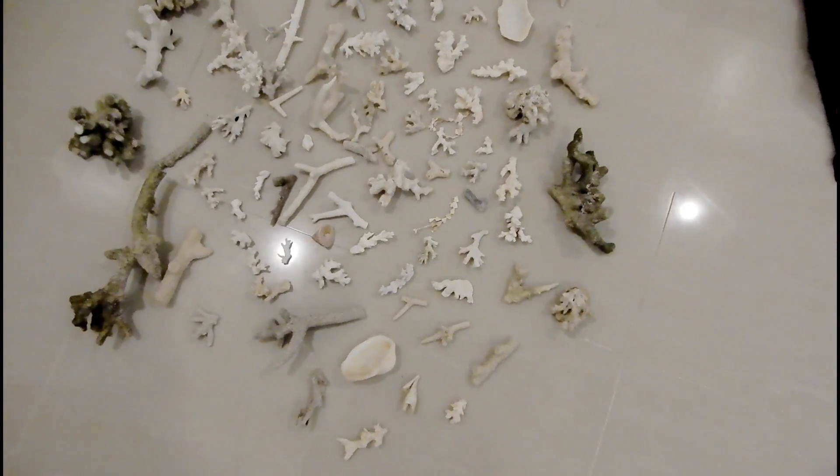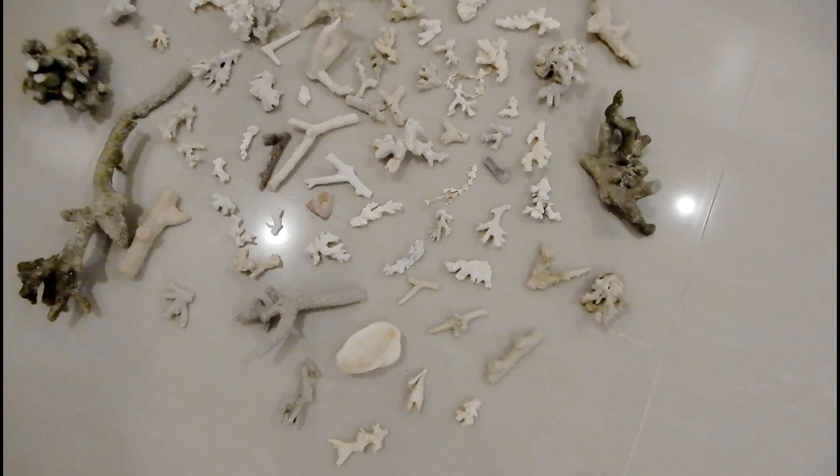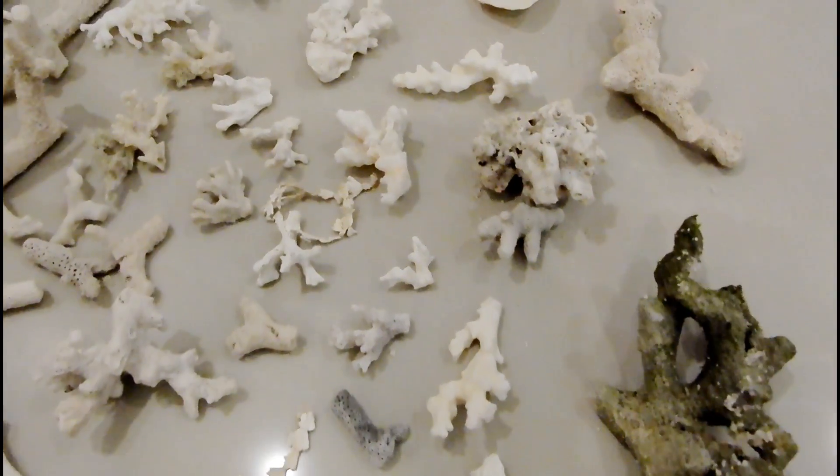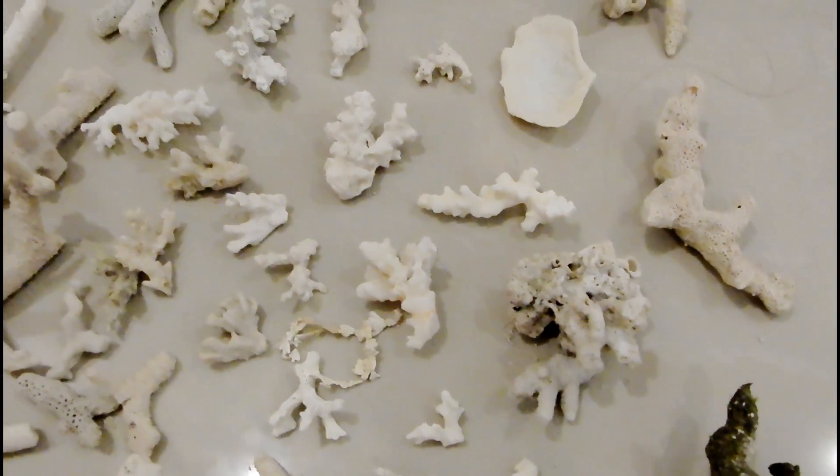These were the mother-daughter duo that cooked delicious food for us every day. After lunch we rested for some time and then shot our question and answer video that you guys might have seen already. And this is our beautiful and huge coral collection.